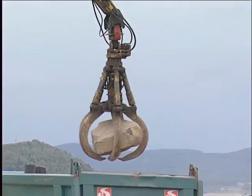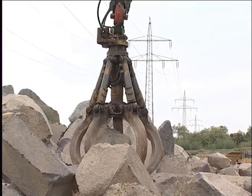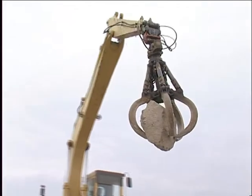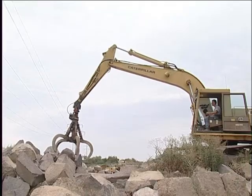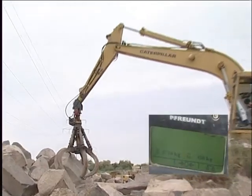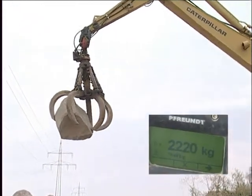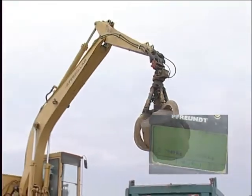Determine transport weights on the spot using Freund excavator scales. You can determine the exact quantity immediately, eliminate the risk of overloading, waste no valuable space and save yourself additional trips to stationary vehicle scales. You no longer lose material during weighing and operational efficiency is optimised. Furthermore, the approved scale in the excavator makes expensive stationary vehicle, container or carriage scales entirely redundant. Freund scales provide optimal flexibility for exact material quantities and optimal capacity usage wherever you use your excavator.